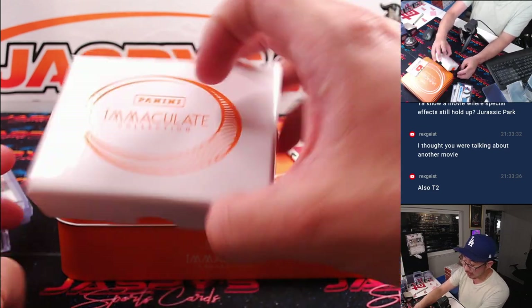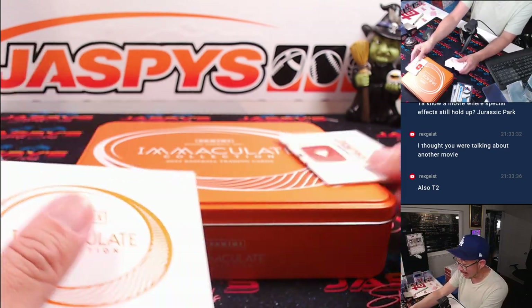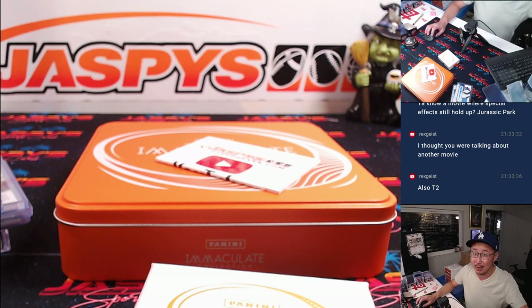Nice — there you go. Nice one-box break, quick little break, a nice little snack. We've got some more right here, so if you want to get into it, get into it. JazpeysCaseBreaks.com. Thanks for watching everybody, I'm Joe. I'll see you next time.